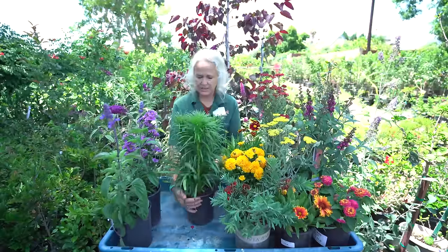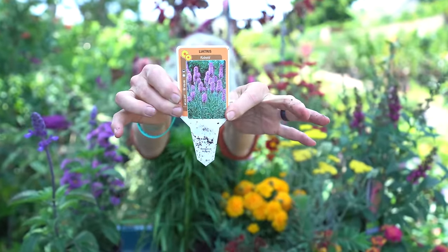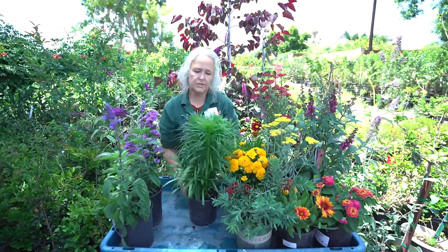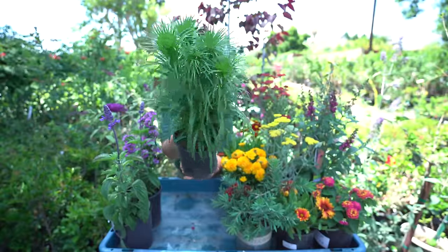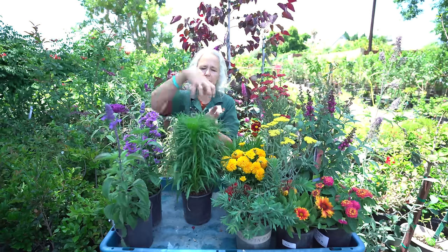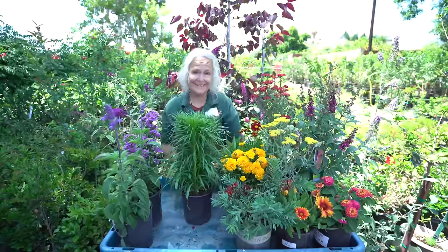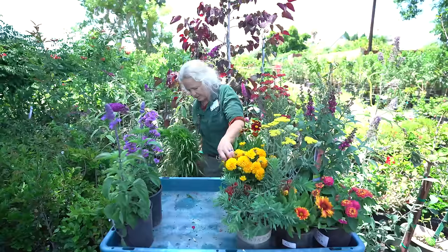We also just got in Liatris, also called gay feather because it looks like feathers. I'll show you a picture of the flower on the tag since it's not flowering quite yet. This one will get a cone of purple flowers, and the butterflies just love this stuff. This is a bulb, so it's going to die down and then come back again in the spring — it's pretty good about coming back.